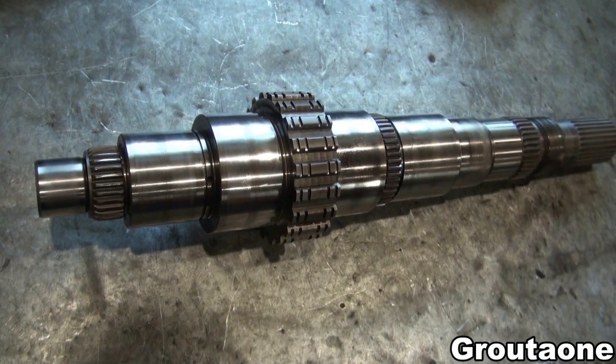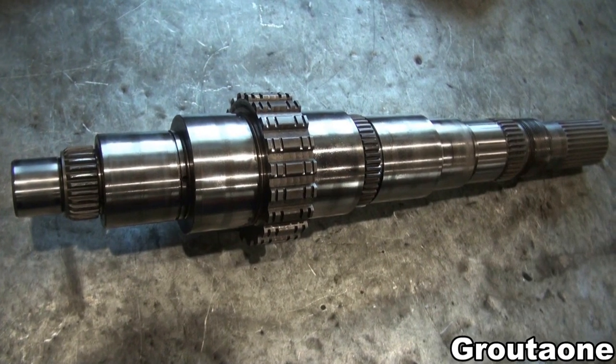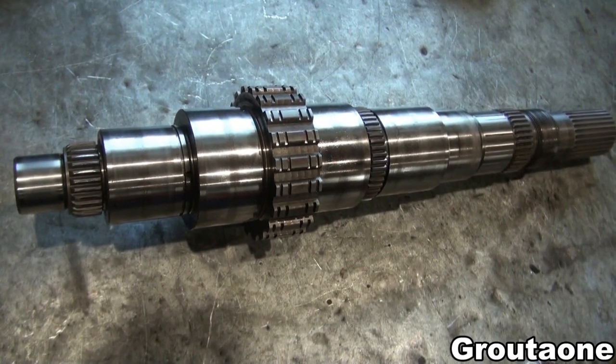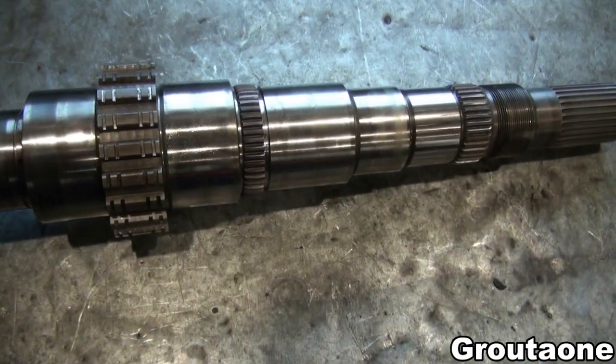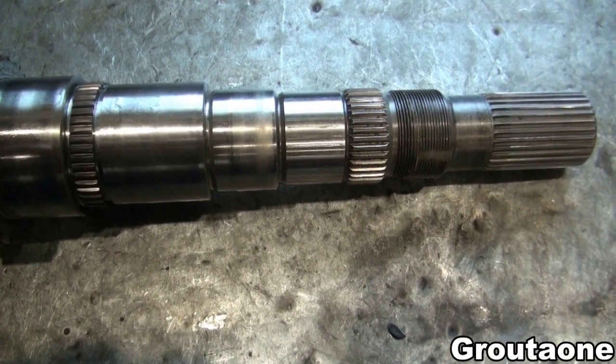This is a main shaft for a Dodge NV 4500 transmission. It's a five-speed that was behind a Cummins engine. This shaft actually has a design flaw, and there's an aftermarket updated shaft which addresses this.